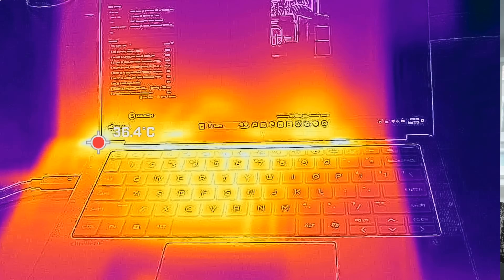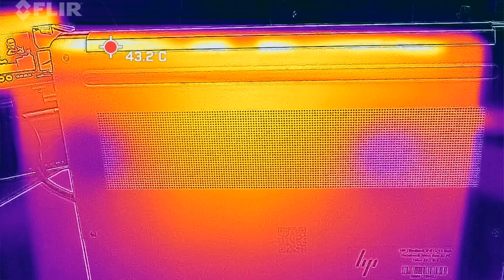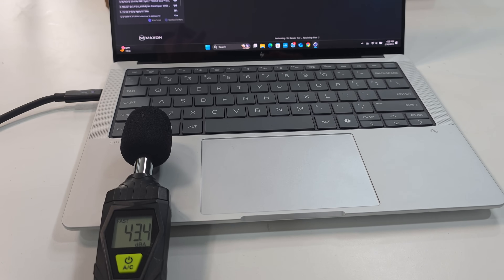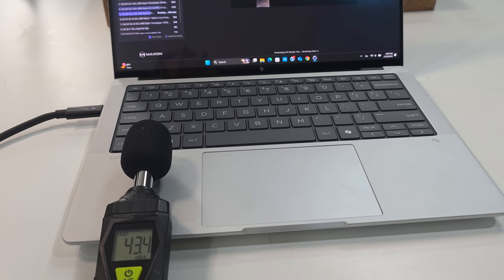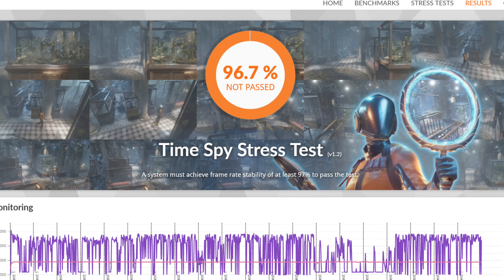As far as running cool and quiet, for the most part yes — surface temperatures remained at bay even under heavy load, and fan noise never got overly loud. They did a good job balancing performance and thermals. I saw hardly any thermal throttling, pretty much non-existent, running the Cinebench stress test.